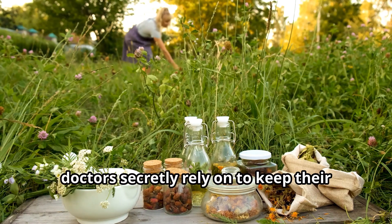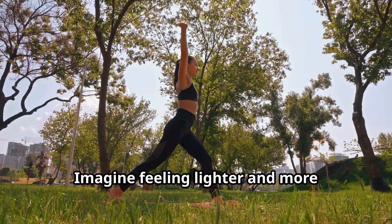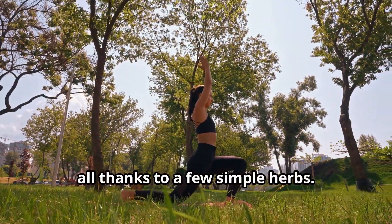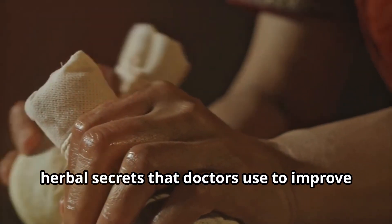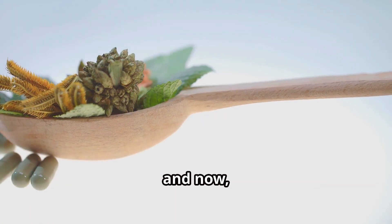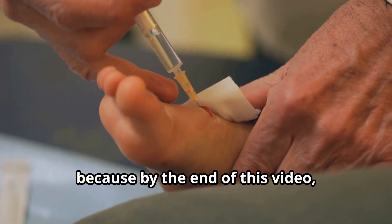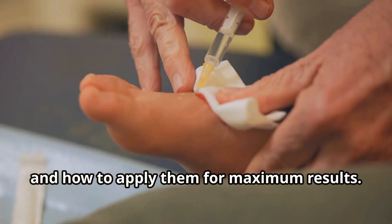Have you ever wondered what herbs doctors secretly rely on to keep their legs and feet healthy? Imagine feeling lighter and more energetic every day, all thanks to a few simple herbs. Today, I'll be unveiling some of the best-kept herbal secrets that doctors use to improve blood circulation in their legs and feet. These natural remedies have been trusted for centuries, and now you can try them too. By the end of this video, you'll know exactly which herbs to use and how to apply them for maximum results.